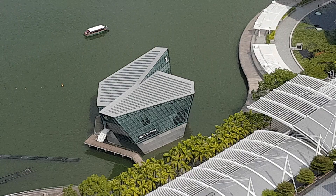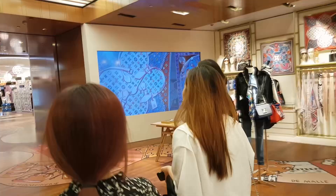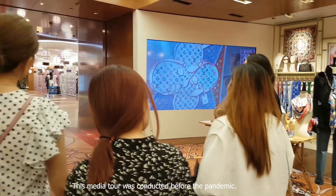We are entering the secret room. So this is Louis Vuitton in Marina Bay Sands — we're doing a tour now.